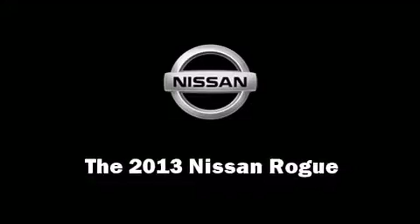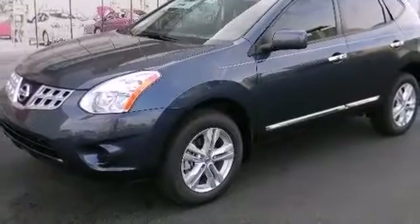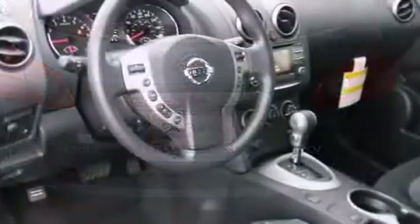Treat yourself to a test drive in the 2013 Nissan Rogue. Smooth gear shifts are achieved thanks to the 2.5-liter four-cylinder engine, providing a spirited yet composed ride and drive.